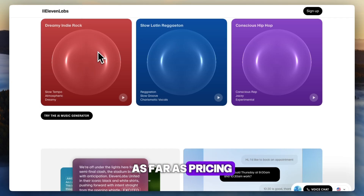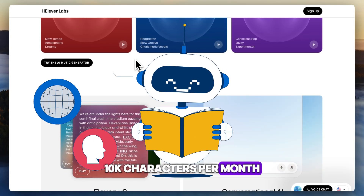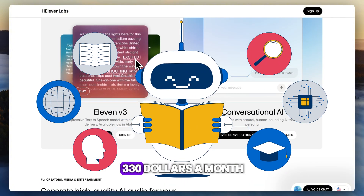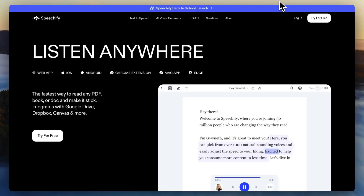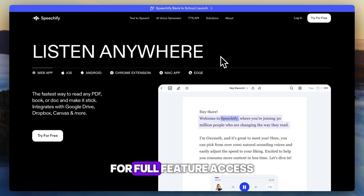As far as pricing, 11 Labs offers a generous free plan — 10,000 characters per month and three custom voices — with paid tiers ranging from $5 to $330 a month depending on usage and voice count. Speechify starts with a free limited plan; premium is around $139 a year for full feature access.